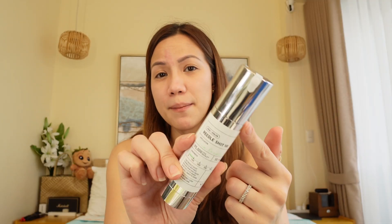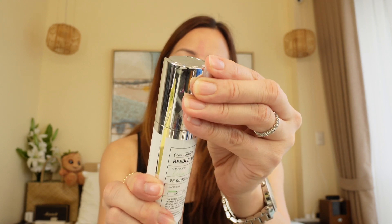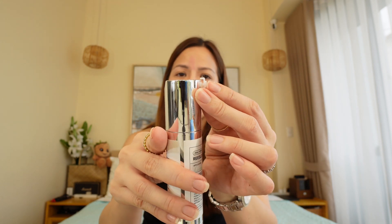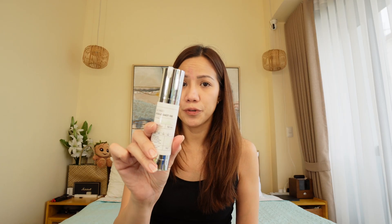But syempre namula, diba? Parang nakikita nga dun sa video — parang namula ka agad yung face ko. Parang ang bilis ng blush, even yung dito sa area sa mga gilid ng nose kasi doon ako napadami. Hindi ko pa siya na-rub ng maayos, hindi ko pa siya na-spread out sa fingers ko.